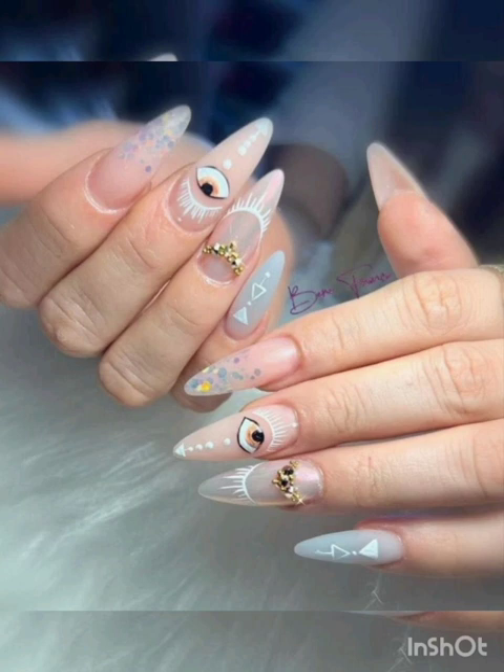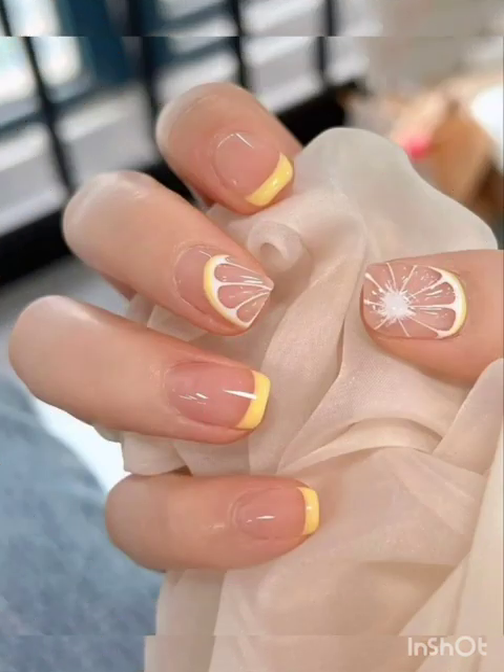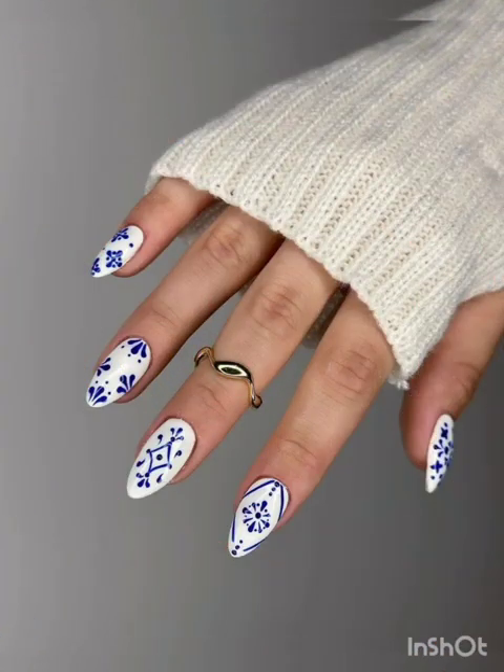Craft a chic and modern nail design that is sure to turn heads. Welcome spring and summer with blooming floral nail art — from dainty petals to pastels and bold blossoms. These designs add a touch of nature's beauty to your nails.